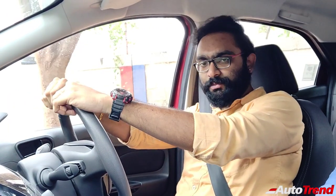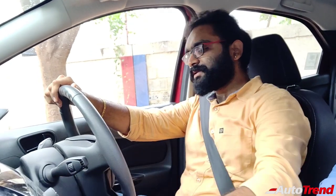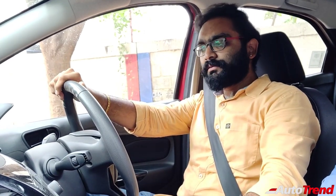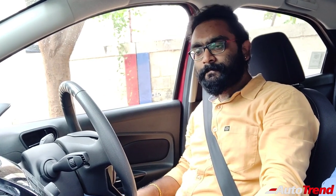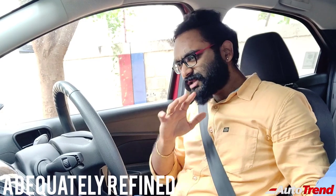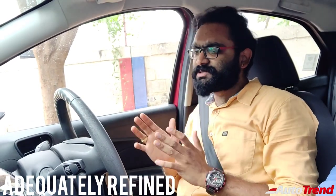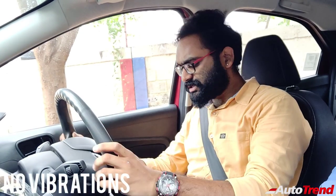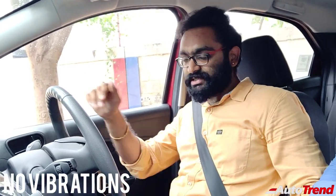Right now I am inside the Ford Figo BS6 Diesel Titanium Variant and I am going to start the car. Let's check out the NVH first. As you can see, it is not the quietest in terms of NVH, but it is nice and sporty. It is kind of unique that even though you get the engine noise, you do not get any sort of vibration, even on the steering wheel or even the pedals. It is very, very refined for a diesel engine.